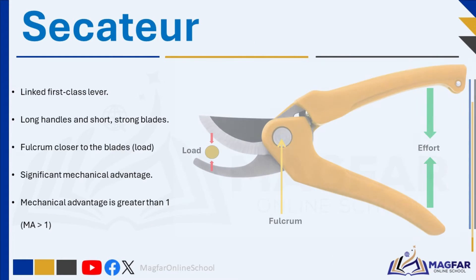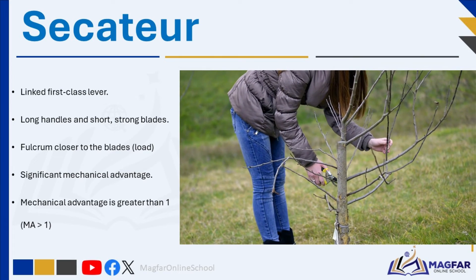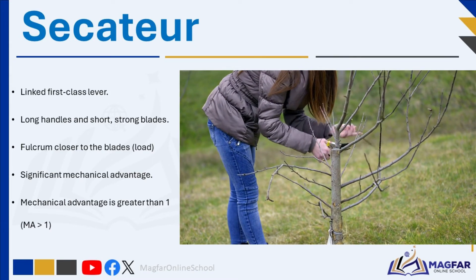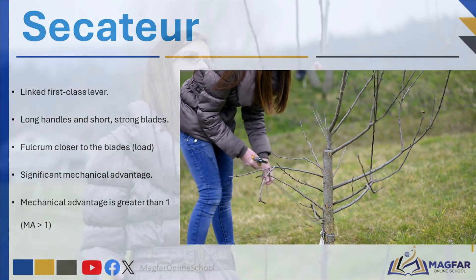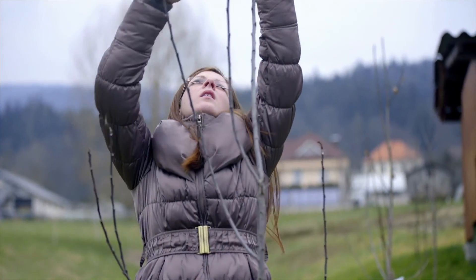Secateurs are also linked first-class levers. They are designed with long handles and short, strong blades. The fulcrum in a secateur is positioned closer to the blades, creating a significant mechanical advantage. This design reduces the force needed to cut through thick branches or stems, making gardening tasks easier. When the handles are long and the blades are short and strong, the mechanical advantage, MA, is greater than 1 — meaning the effort you apply with your hands is amplified, allowing you to cut through tougher materials with less effort.